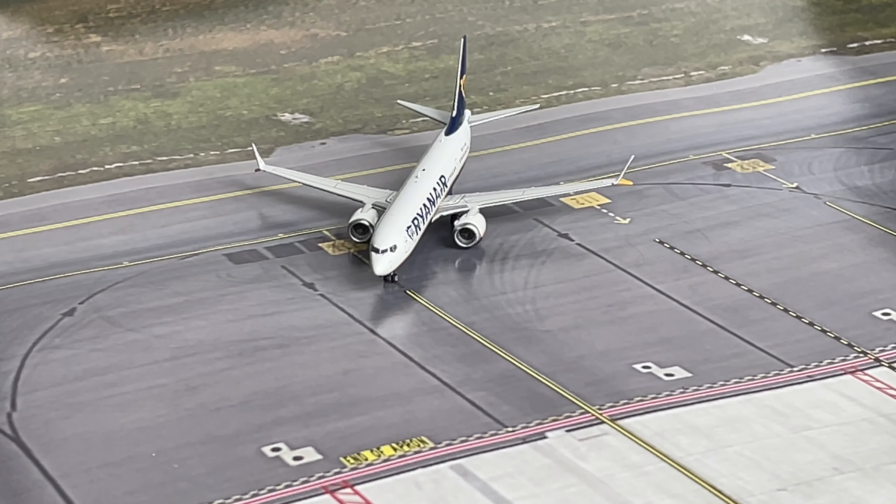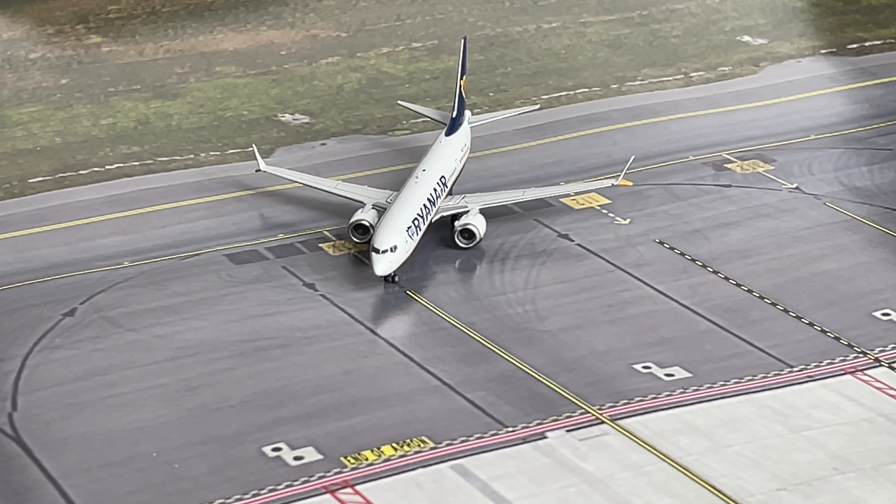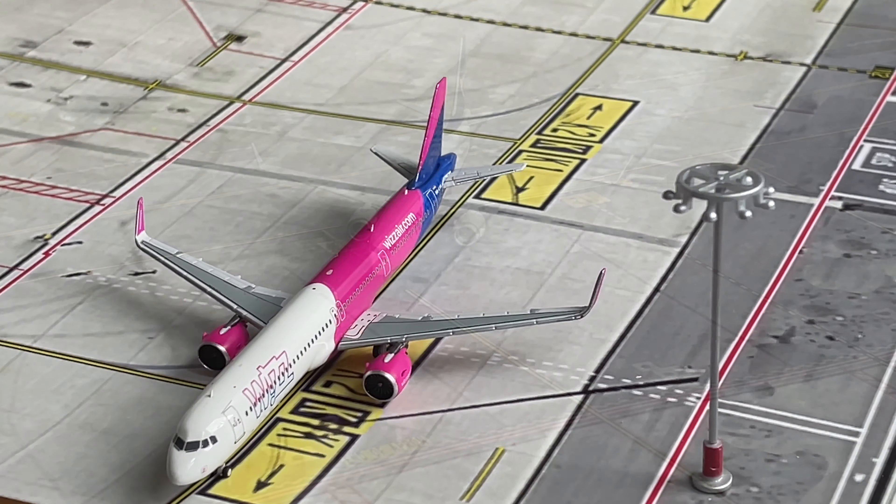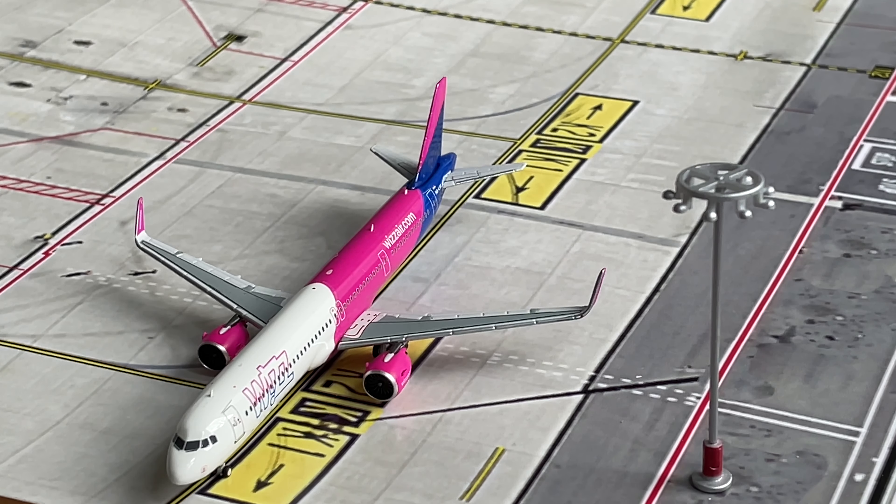Just turning into a stand we have a Ryanair Boeing 737 MAX 8 coming in from Palermo. And to round the update off we have a WizzAir Airbus A321neo. This is taxiing to the runway and will be heading out to Warsaw.